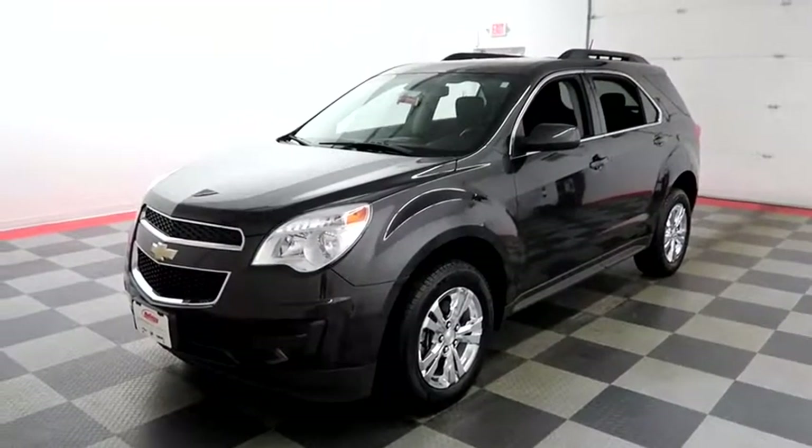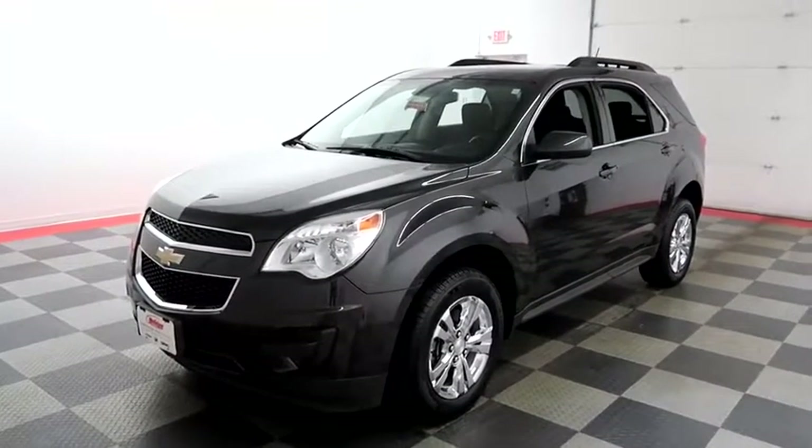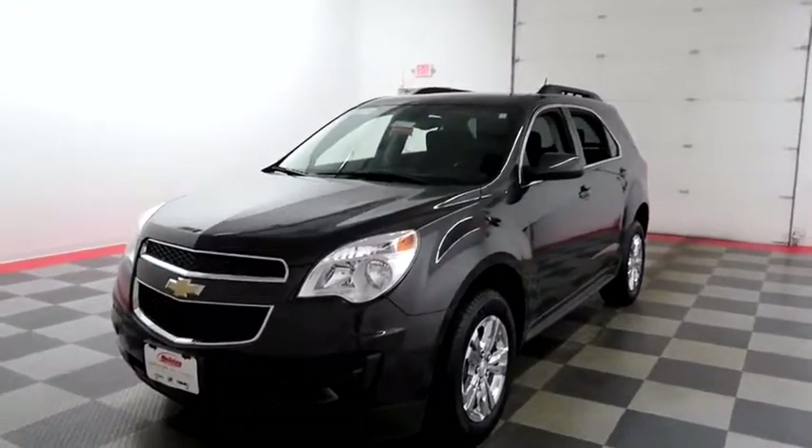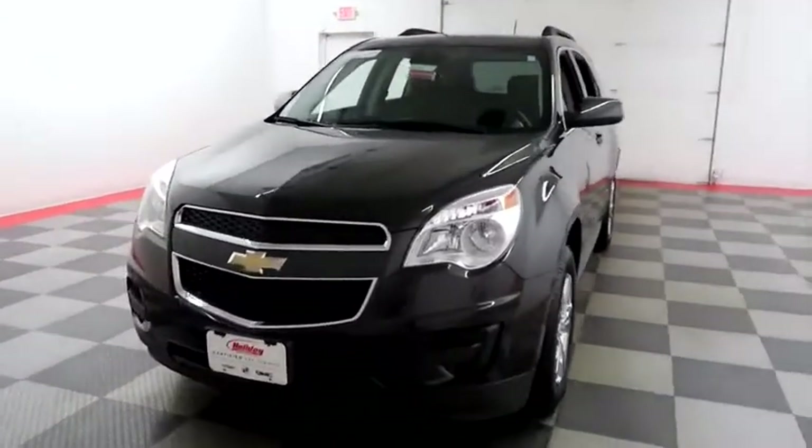Hi, I'm Andy with Holiday Automotive. Today we're gonna take a look at a 2015 Chevy Equinox. Stock number is A6871.